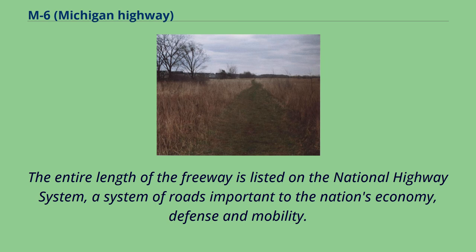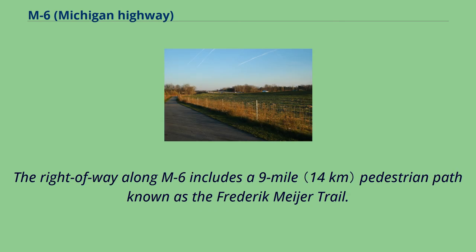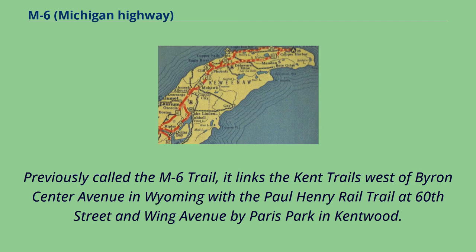The entire length of the freeway is listed on the National Highway System, a system of roads important to the nation's economy, defense, and mobility. The right-of-way along M6 includes a nine-mile pedestrian path known as the Frederick Meyer Trail. Previously called the M6 Trail, it links the Kent Trails west of Byron Center Avenue in Wyoming with the Paul Henry Rail Trail at 60th Street and Wing Avenue by Paris Park in Kentwood.